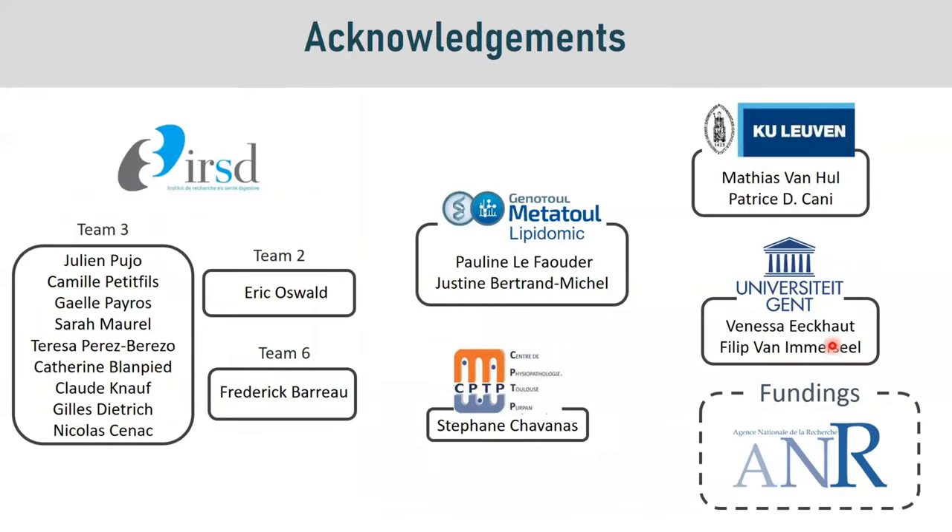Finally, we would like to acknowledge all the people who participated in this study, coming from our center, from the lipidomic platform, as well as from two universities in Belgium. Thank you for your attention.